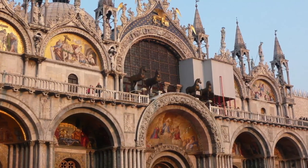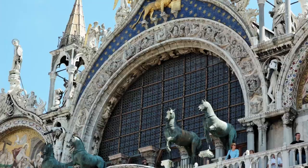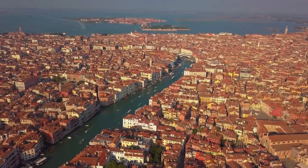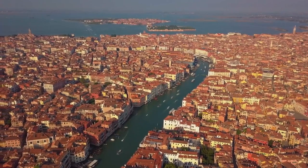If you're up for a bit of a climb, I highly recommend heading up to the museum on the upper floor. Not only will you get a close-up view of the horses and the stunning mosaics, but you'll also be rewarded with a fantastic view of St. Mark's Square and the surrounding area.